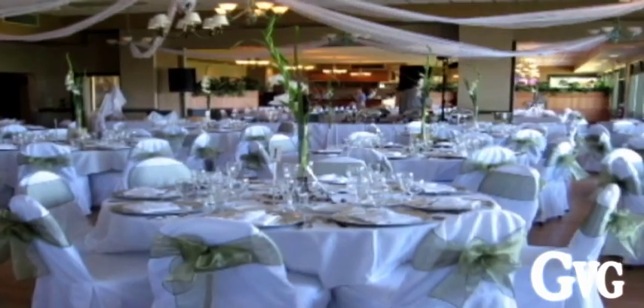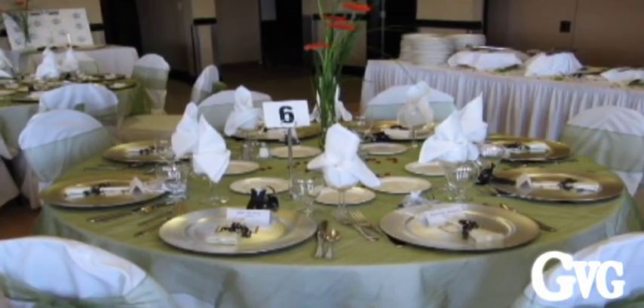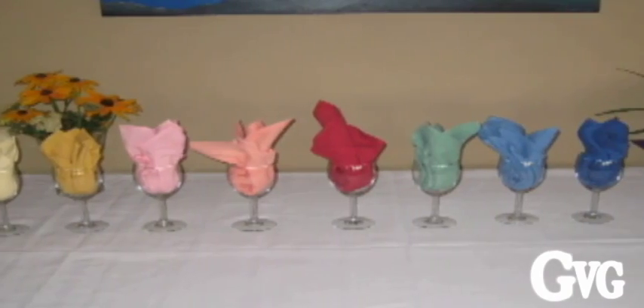What we include with all wedding bookings is the setup and takedown of all your tables and chairs. We also include all of your linens and skirting, as well as your plates, stemware, and glassware. We also have a variety of napkin colours for you to choose from, so if you have a certain colour incorporated into your theme, we try and match that colour as best we can.